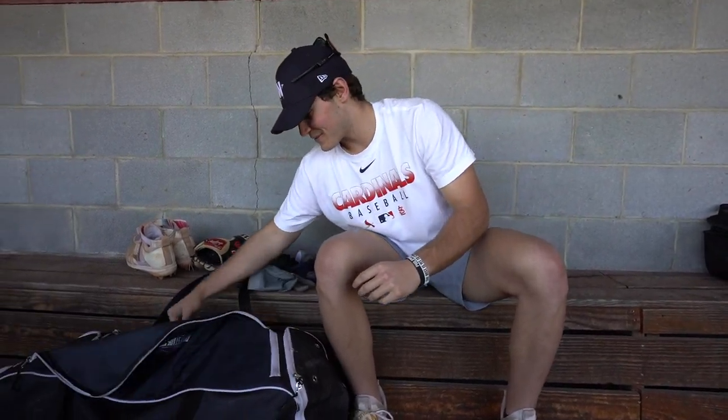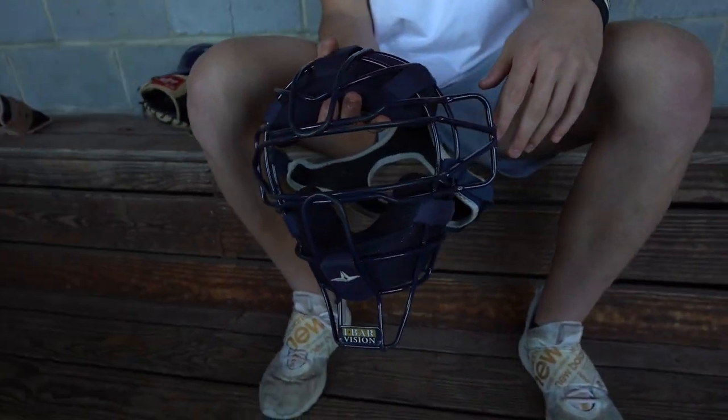Up next, we got the catcher's mask — the All-Star two-piece catcher's mask. I used to wear one-piece for a long time, but once I went to the two-piece, I just fell in love with it. I love the way it feels, and in the summer you don't get as hot as with the one-pieces. This is a classic All-Star one. I like it a lot — it fits great and it's flexible in the back. I can flip it on and do whatever I need to do with it.